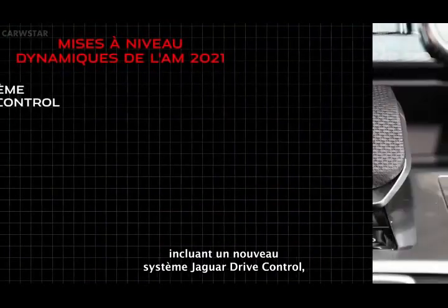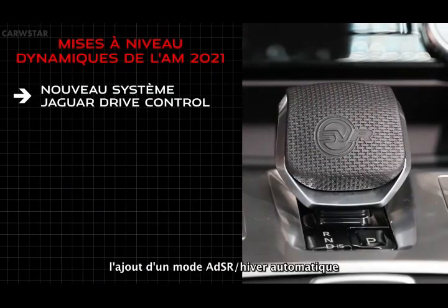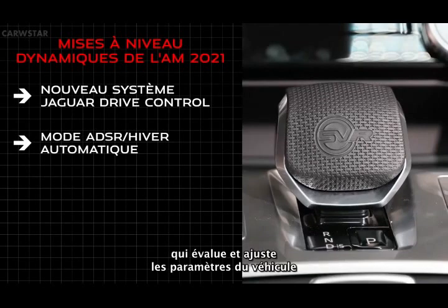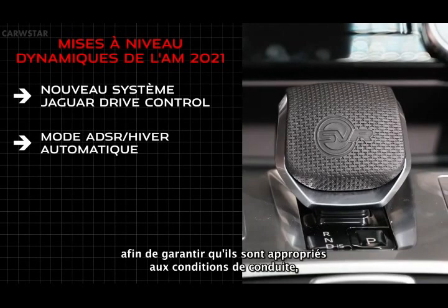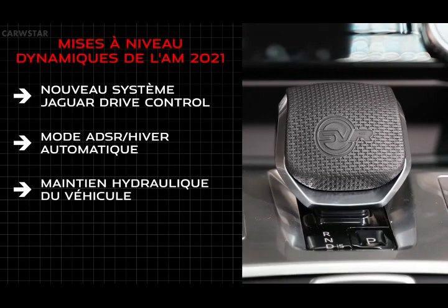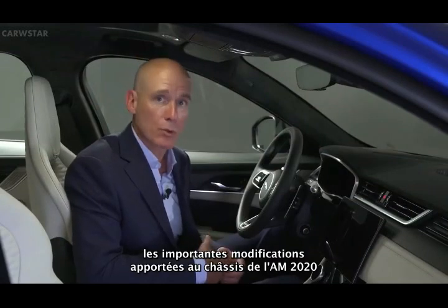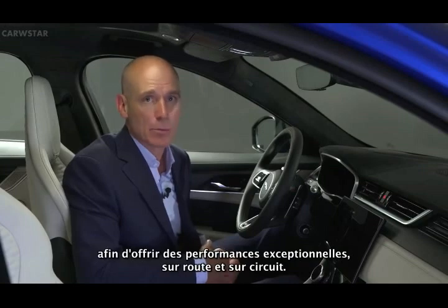On the road, the 21 model year F-Pace SVR benefits from a range of upgrades that include revisions to the Jaguar drive control, the addition of an automatic winter ADSR mode that assesses and moderates vehicle settings to ensure they're appropriate for the driving conditions, and hydraulic vehicle hold. The 21 model year SVR carries over extensive chassis-related modifications from the 20 model year to deliver outstanding performance, both on-road and track.